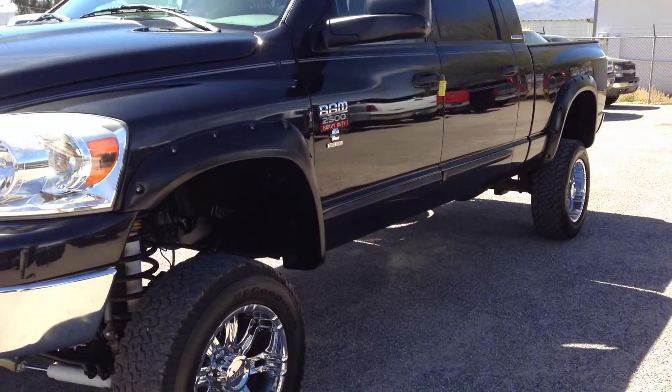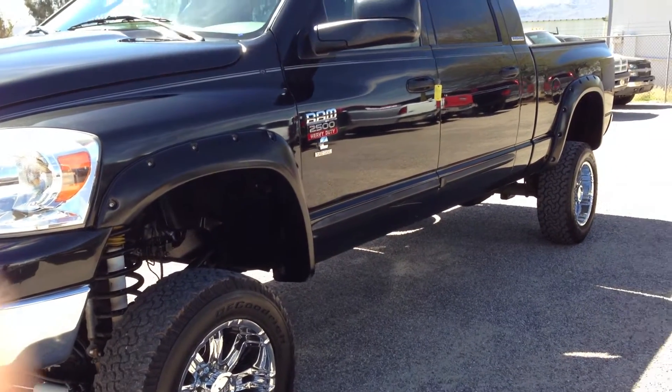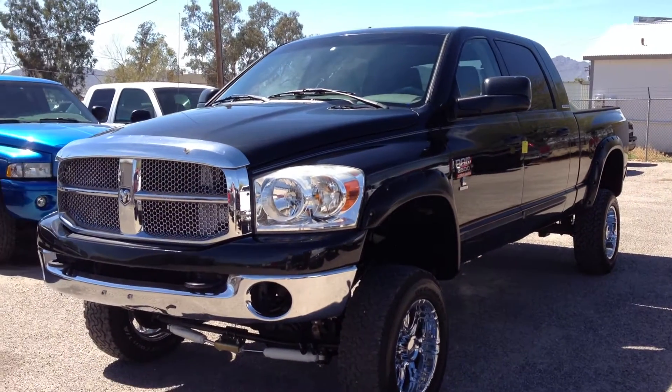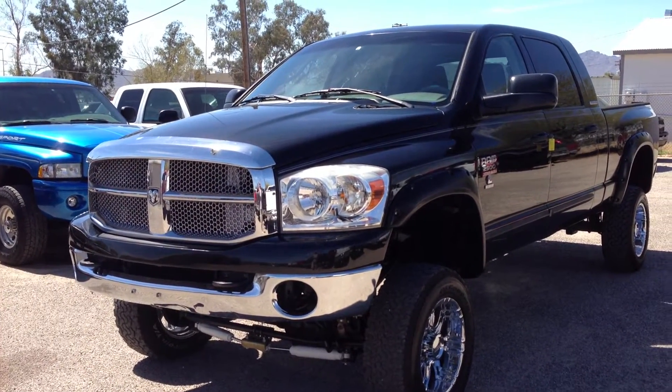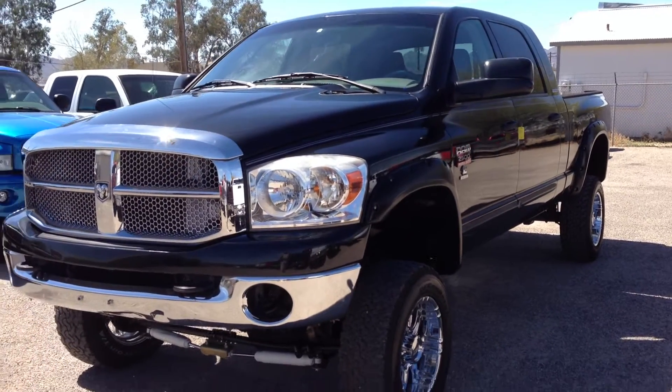It also got shot in the driver's side door, so we had those fixed at a really good paid shop. When we bought it, you couldn't even see any of the stuff in the pictures. It was purchased directly from an insurance company in El Paso. And when we got it, I'm like, you've got to be kidding me. They sold it on a clear title, which is unusual.